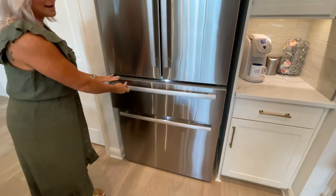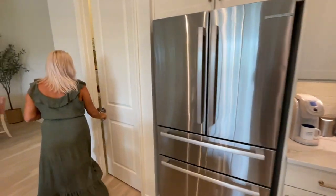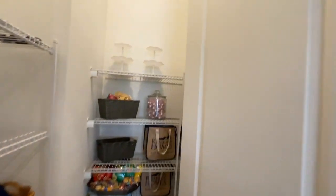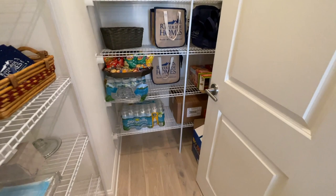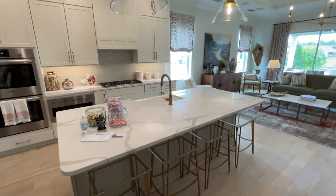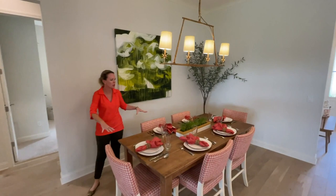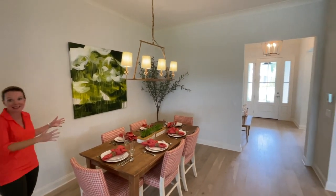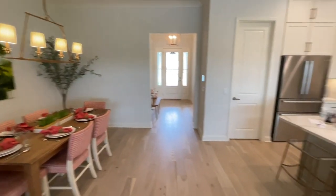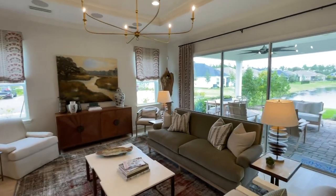There's a walk-in pantry with plenty of shelving — you can really do so much more with that space. Pantries are a must. The dining area is actually very wide; Riverside Homes put six chairs and a smaller table to keep it minimal, but you could easily put a giant table in here. If you have five kids moving into this house, it would still work.